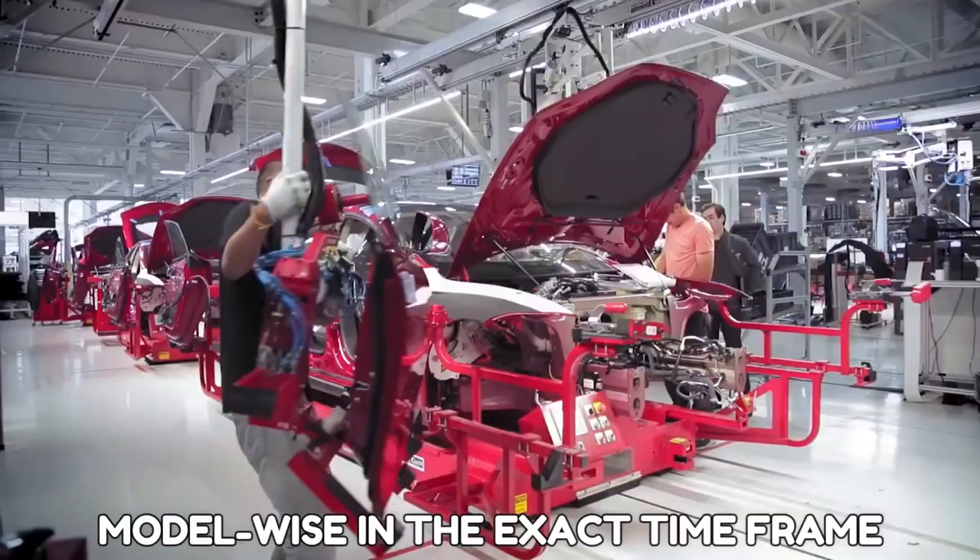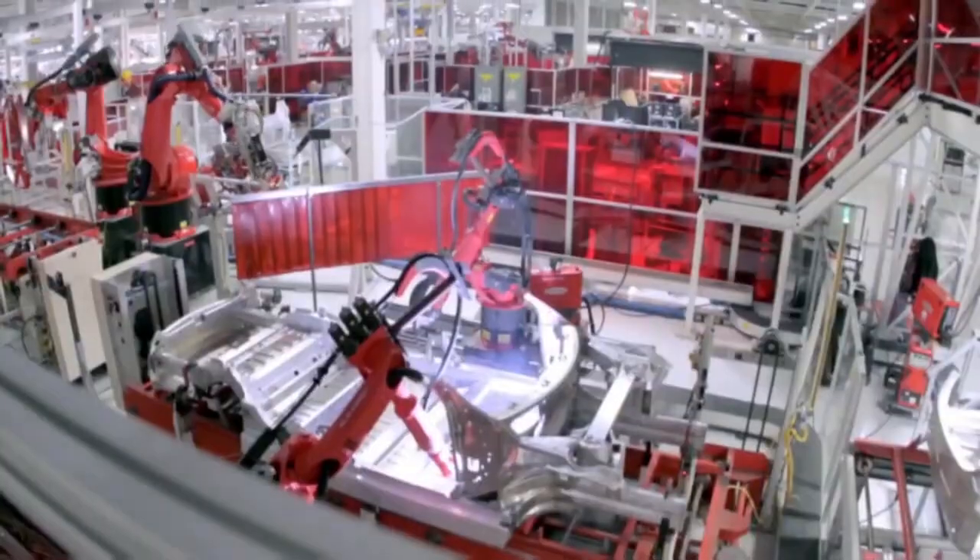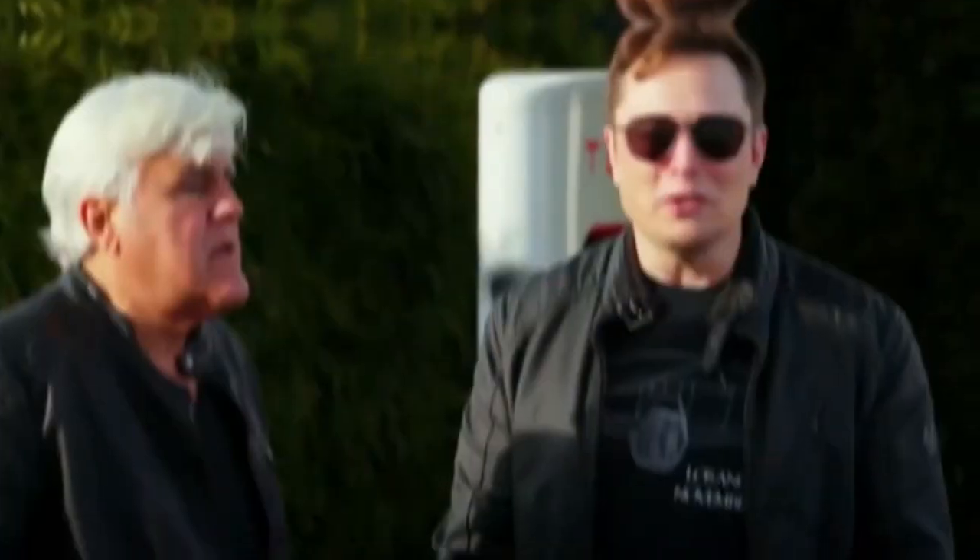The Tesla CEO also wanted the TerraFactory to produce model-wise in the exact timeframe. While some still felt it wasn't feasible, the production had already begun within a year of opening. Everything is possible if you have a man like Elon at the technological frontier.